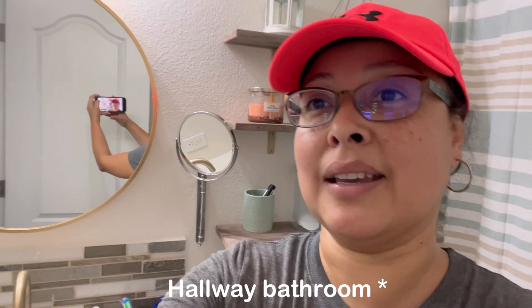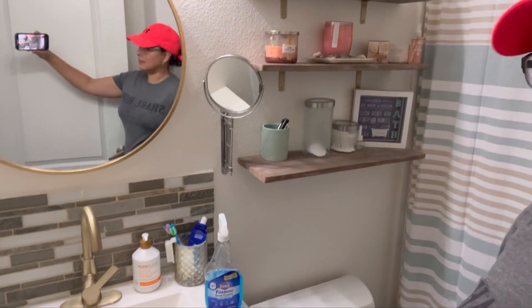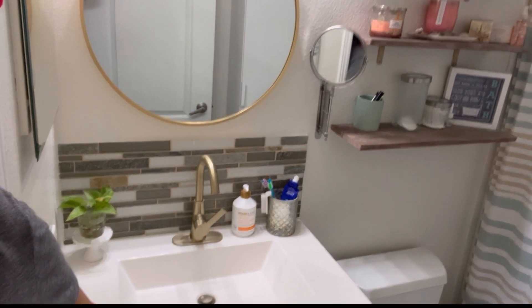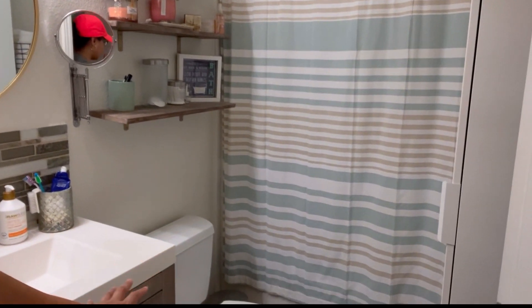So this, for example, is one bathroom that I did and I'm so happy. This is my hall bathroom and I was cleaning it. I'm so glad that I finished it and it looks really nice — I love the whole feel. But it's another story for the master bathroom.